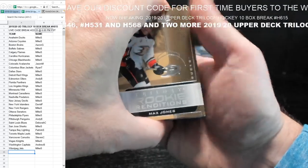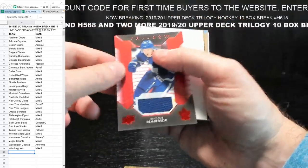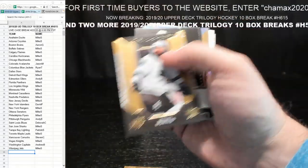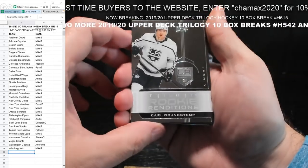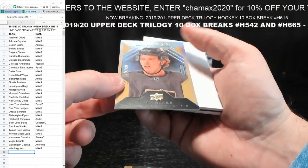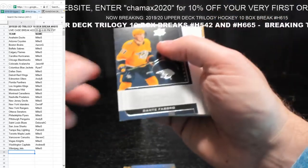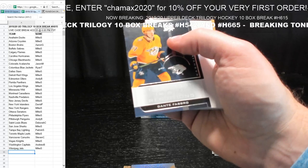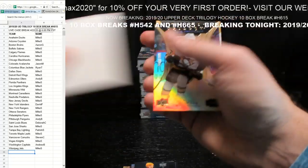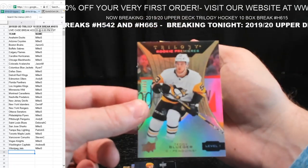Max Jones for Anaheim. Mitch Marner patch card — nice, Trilogy. Carl Grundstrom for LA. Cody Glass — $2.99 for Vegas — Mike S. Dante Fabro for Nashville. Tony Bluger, $454 to $999 for Pittsburgh — Andy B. For a country like Canada, especially Alberta, oil going negative is not good news. Nikita Gusev, New Jersey. Adam Fox for the Rangers. Rem Pitlick, $156 to $999, for Nashville. Nick Suzuki — the future of Montreal, many say.